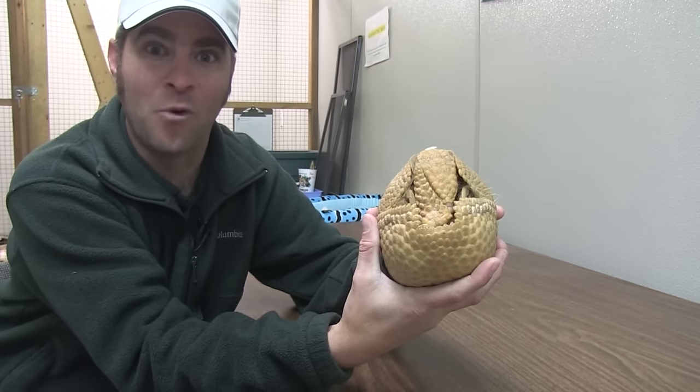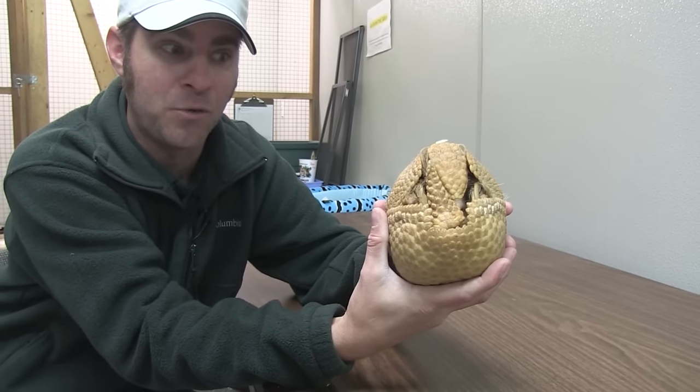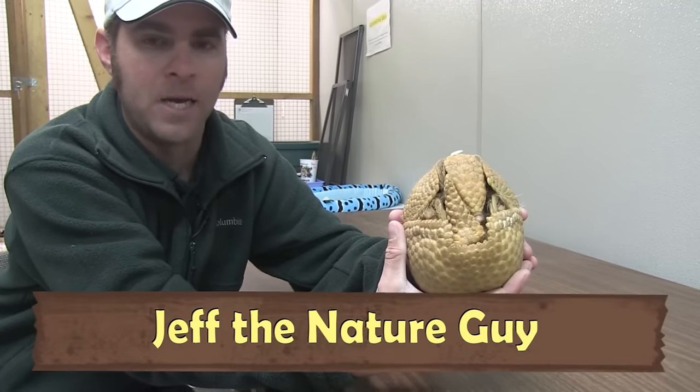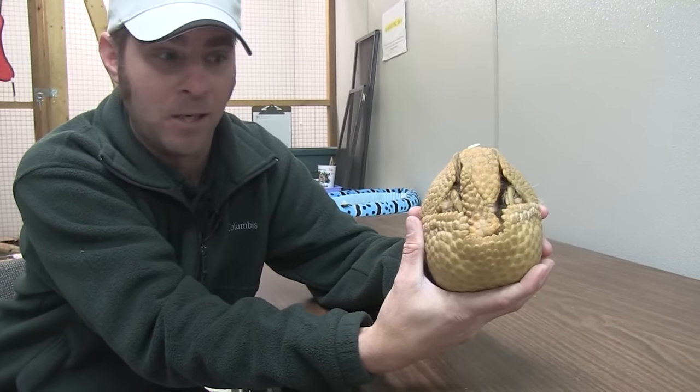Hey guys, Jeff the Nature Guy. I am so excited to share this unbelievable animal with you. It's one of our newest little critters here at the zoo — so new it doesn't even have a name. This is our three-banded armadillo.